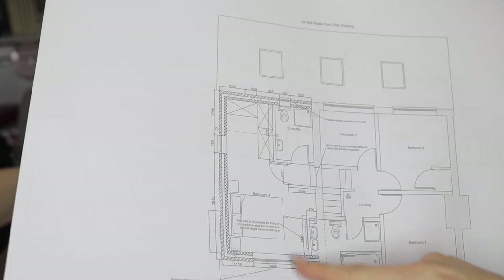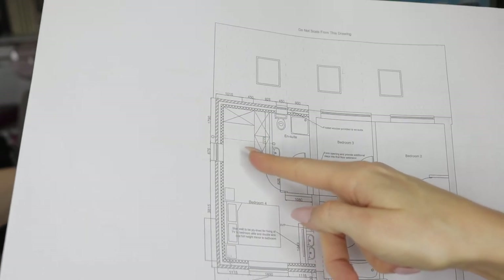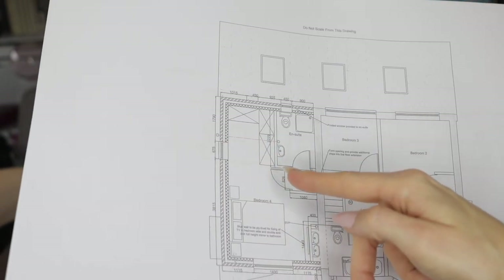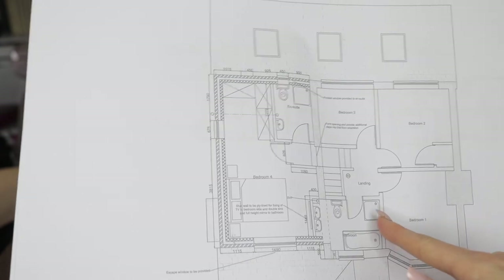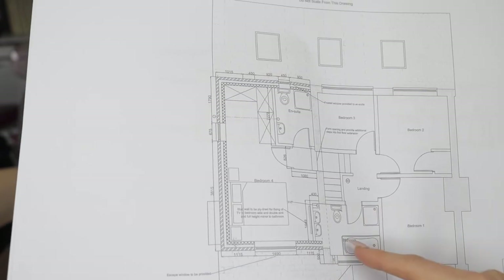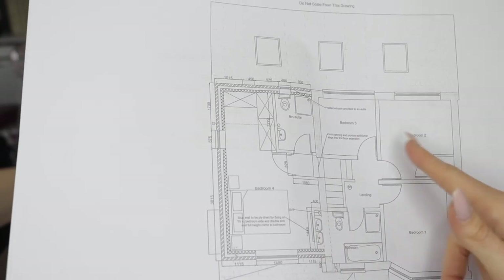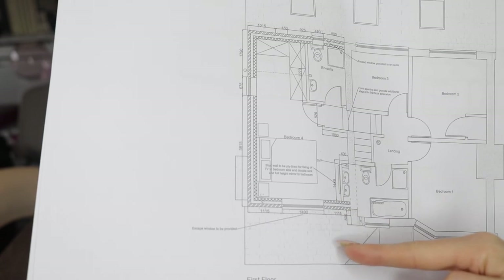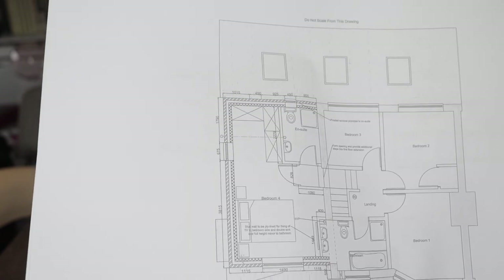This is going to be our huge master bedroom. I am so excited with the ensuite and the walk-in wardrobe area — there's a little window there letting light into the walk-in wardrobe. We are making the bathroom bigger so we want to have a standalone bath, a separate shower, toilet, and double sinks — that is totally a US thing but I am obsessed with it. So that's something we really want in the family bathroom. These other bedrooms are the ones that were there before, so those aren't changing. That's what it's going to look like and I am so excited.